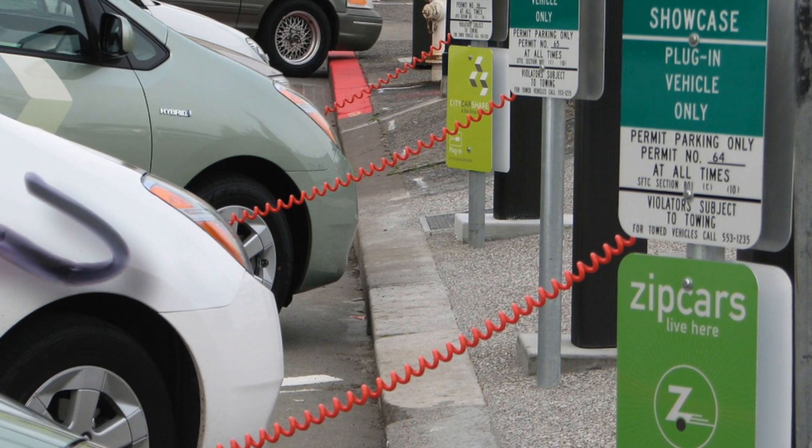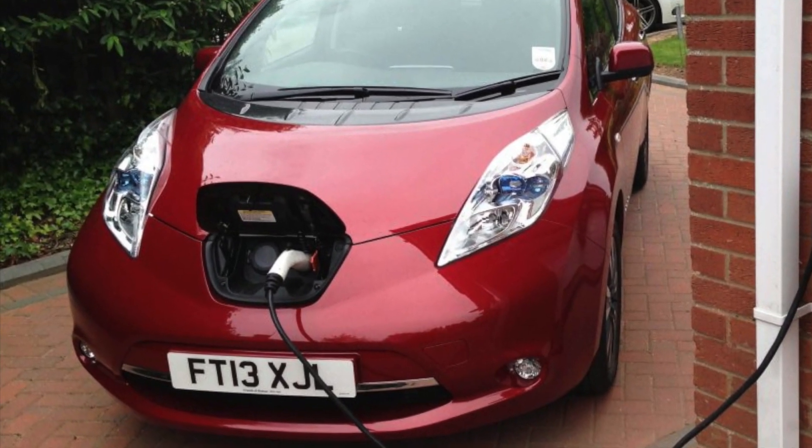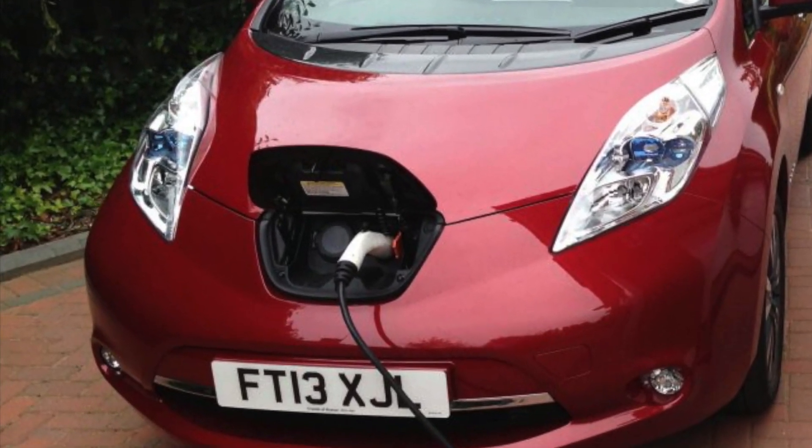But once you're done charging, you should definitely move your car. Don't leave your fully charged EV there just to have rock star parking.